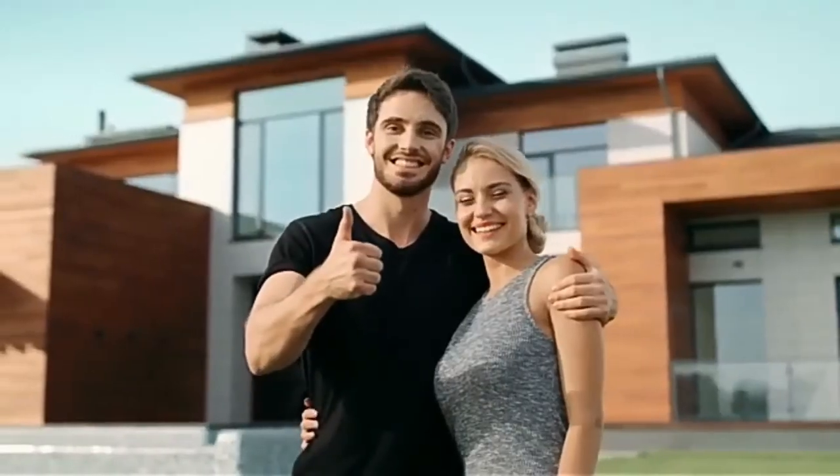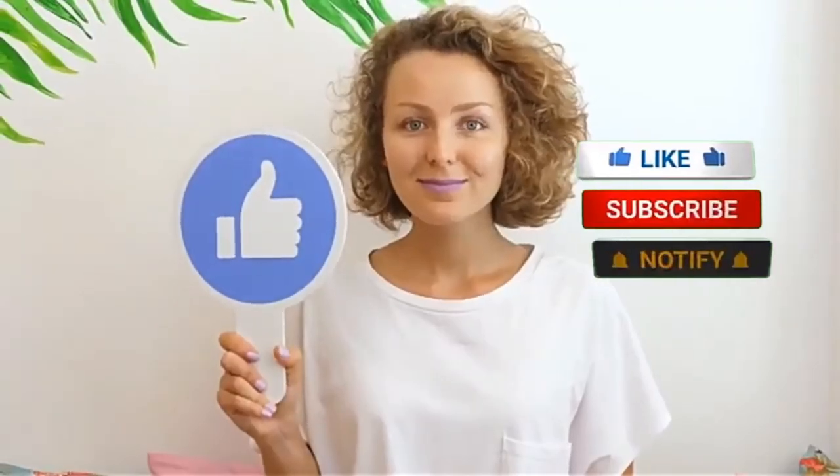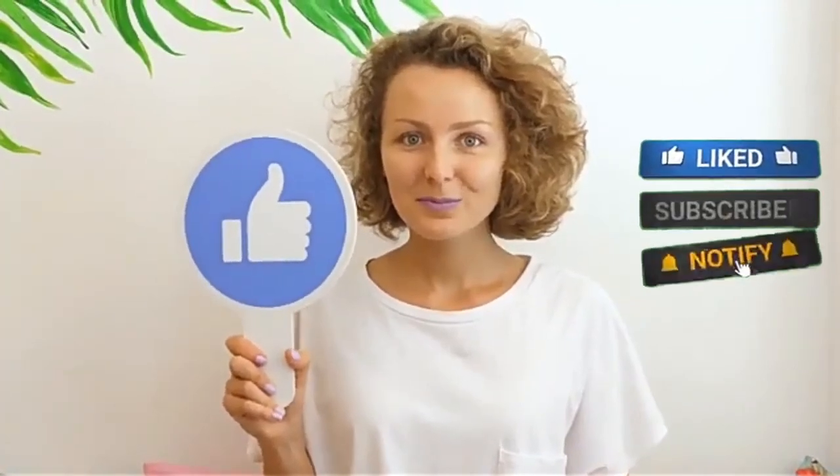Hope you enjoyed the video. If yes, subscribe and hit the bell icon so you never miss any updates from this channel. Thank you for watching — see you in the next video.